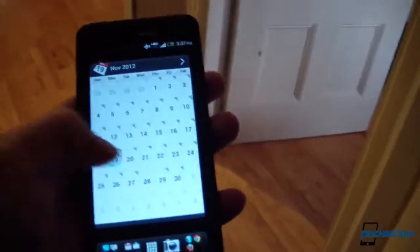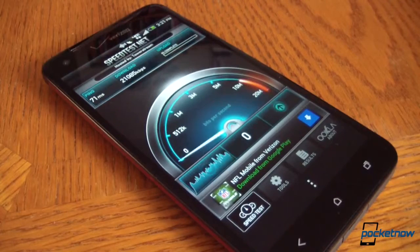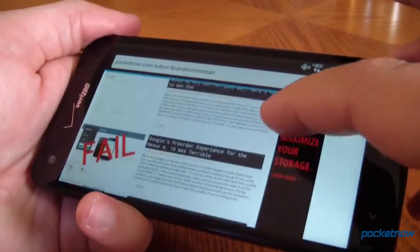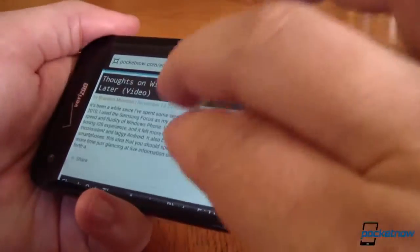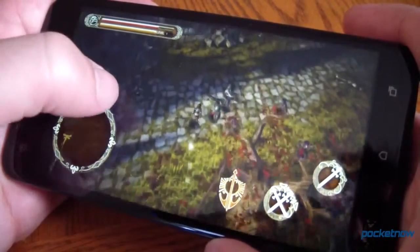During our test period, the Droid DNA delivered solid performance in day-to-day responsiveness, data speeds over LTE, voice clarity, and general utility. Verizon's network was a little inconsistent in the greater Boston area, but we averaged a very respectable 11 megabits down and almost 5 megabits up. Reception was good in both cellular and Wi-Fi modes, and the stock browser rendered pages quickly with beautiful text reflow. Gaming was predictably fine — full benchmark scores are available at pocketnow.com. Voice calls were clear and crisp, and the speaker delivered one of the loudest and clearest calling experiences we've had since our days with Nextel phones.